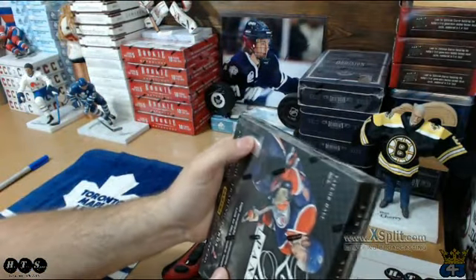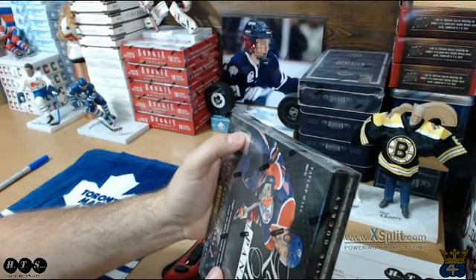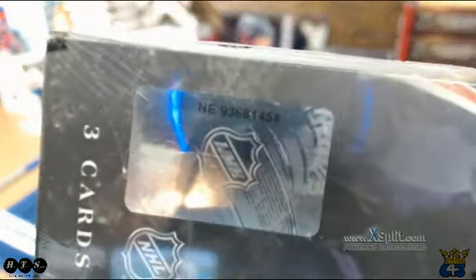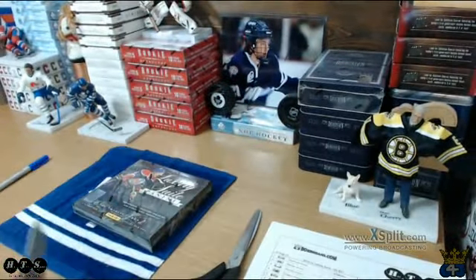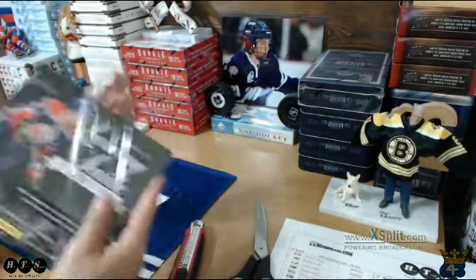Here's our box — we have a serial of 936193681458. It wasn't listed or anything, but anyway there you go, factory sealed Luxury Suite. Good luck folks! Love this product, I wish they would make it again.